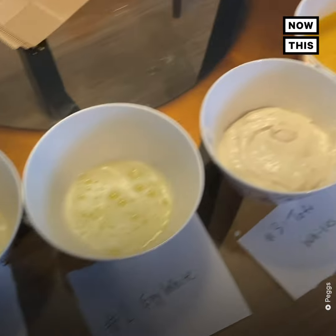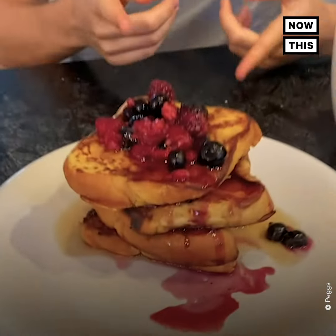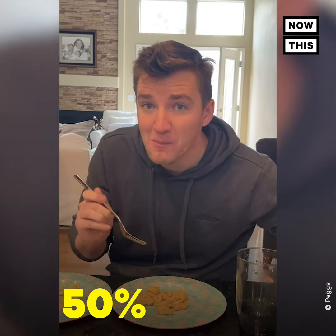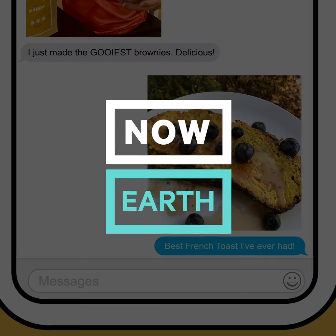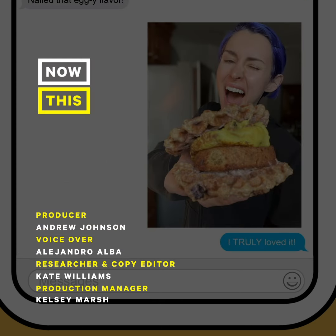Pex was created in O'Brien's kitchen during the COVID-19 pandemic through experimentation and using her family as testers. O'Brien says compared to regular grocery store eggs, Pex contributes 50% fewer greenhouse gas emissions and needs 90% less land, water, and energy.